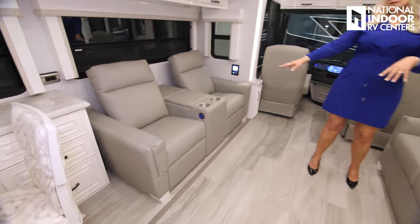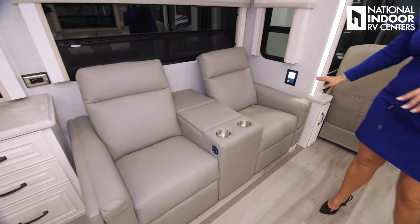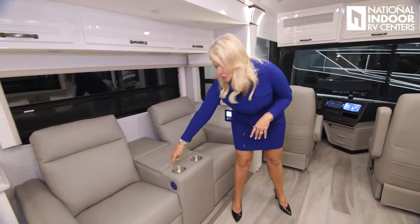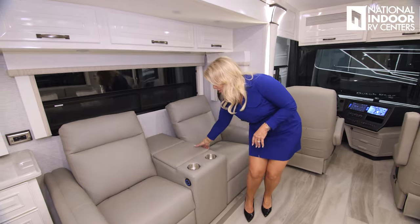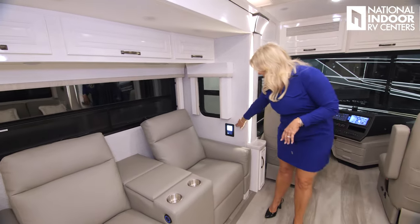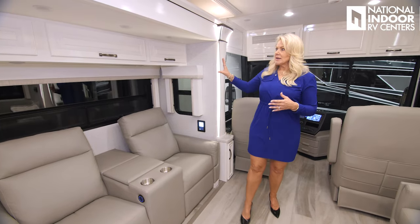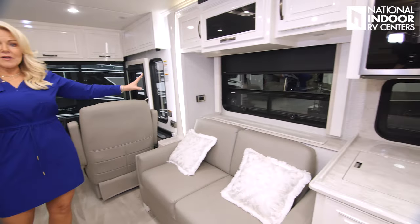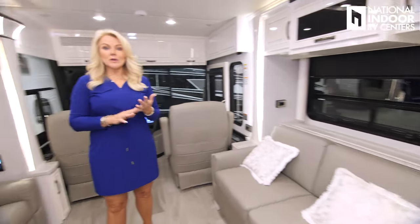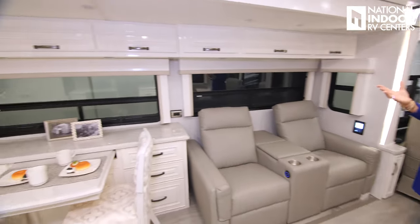We've optioned in the theater chairs — those are powered and have a USB charging port right in the middle. We've got the console, and you're going to notice these LCD panels throughout. Our TV lift is on that, and our light controls are on that. The TV is down right now so we've got the windows. Notice that all the windows open, so you're going to be able to have that cross breeze and enjoy the beautiful outdoors.